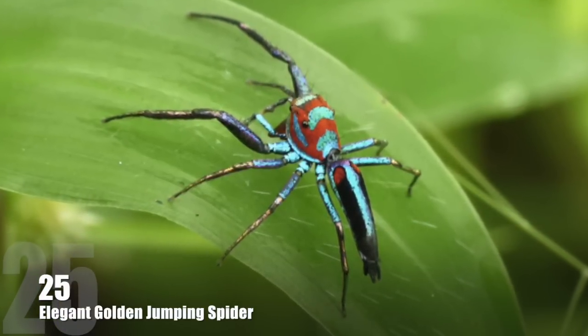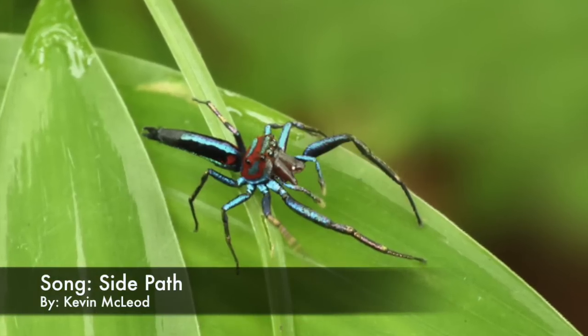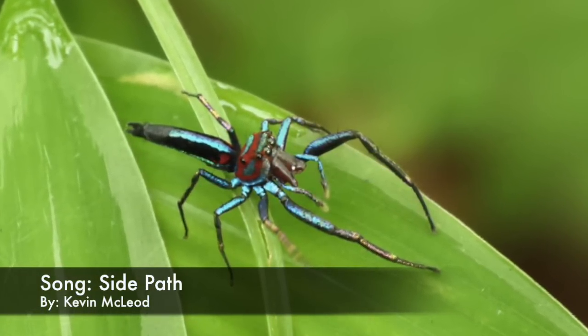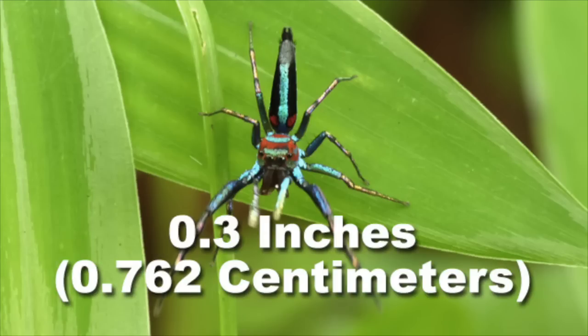Number 25: The Elegant Golden Jumping Spider. Found in Southeast Asia, this jumping spider species is noted for its long abdomen, long first pair of legs, and unique coloration. Males usually reach about 0.3 inches in length, females are slightly larger.